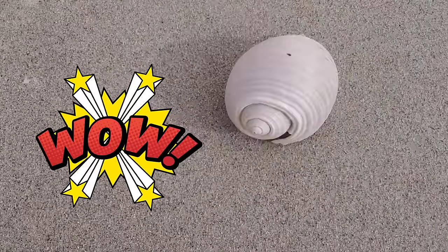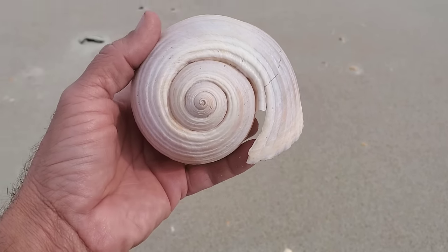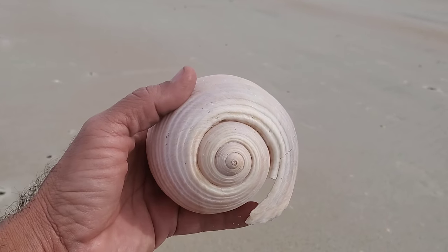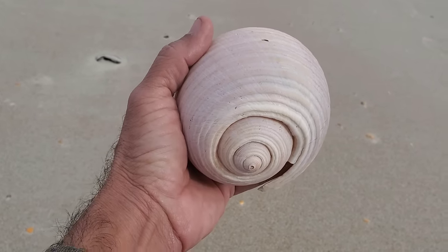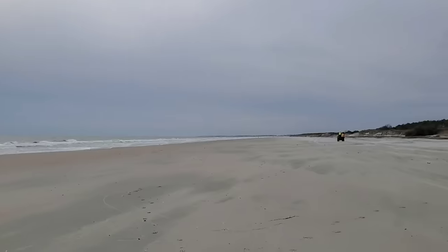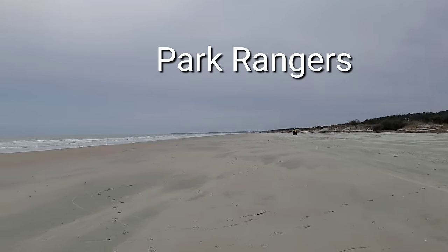Look at this one — my god, I have not found any this size before, never. Look at that, it's beautiful! These things are fragile — that's why you don't find them in one piece. And there is a park ranger.